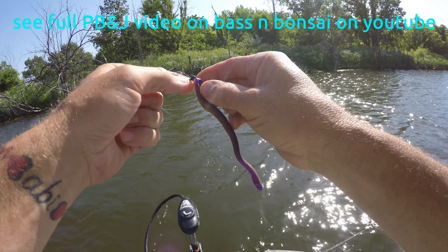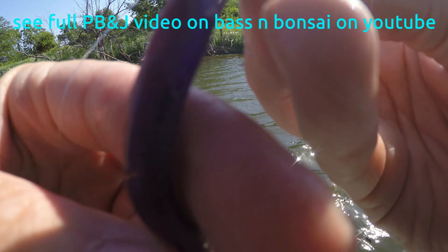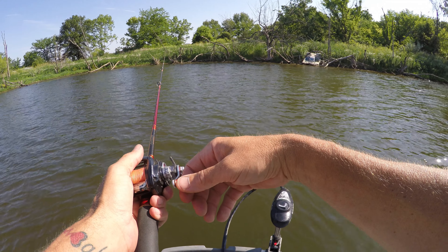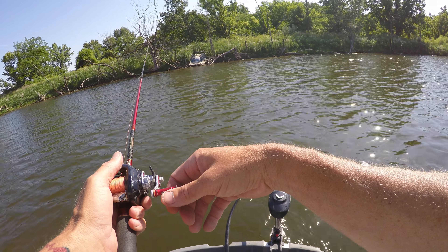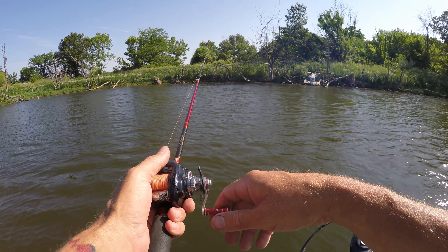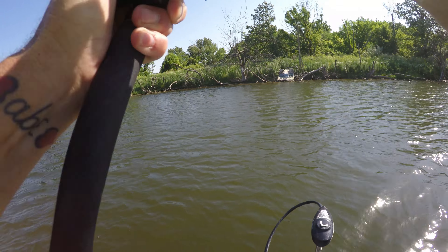Peanut butter jelly time! I decided it was peanut butter and jelly time. I'm pretty good about feeding them peanut butter and jelly — I know they like it pretty much all the time, but it is a slower process to fish. There's another one on peanut butter and jelly; he's gonna jump.